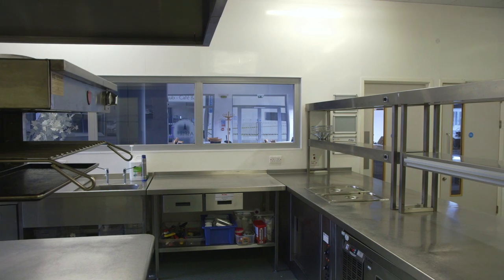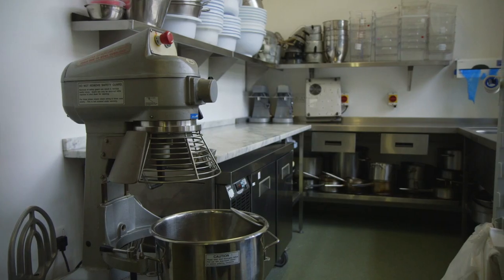When studying our courses you will learn both kitchen and front of house skills. You'll be taught by our industry expert lecturers and work within our outstanding fully equipped kitchens.